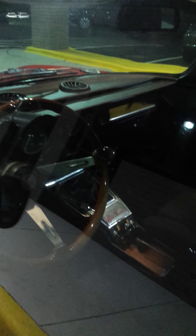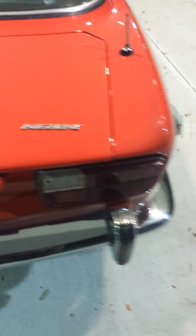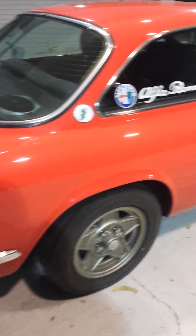Got Recaro seats, nice interior, stick shift, 140 on the dash, got the gauges, got a nice little system. This is the Alfa Romeo — just had to put this nice classic on there.